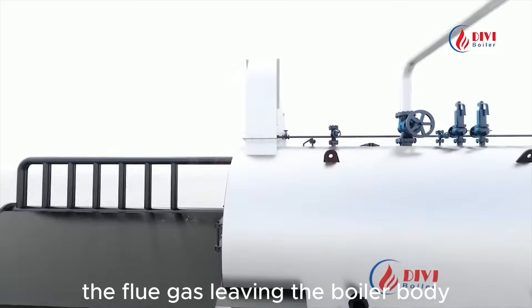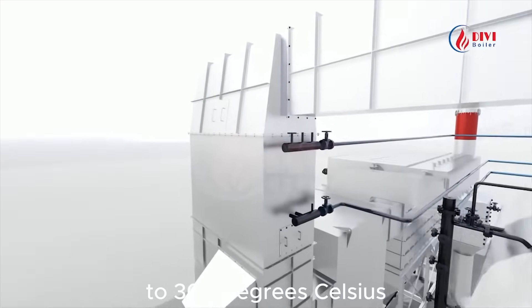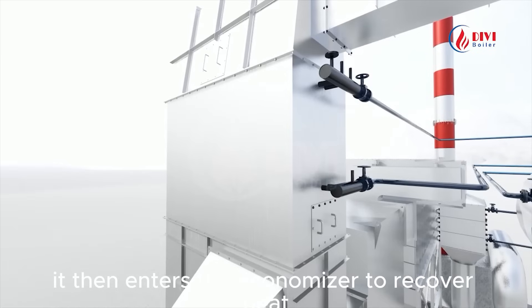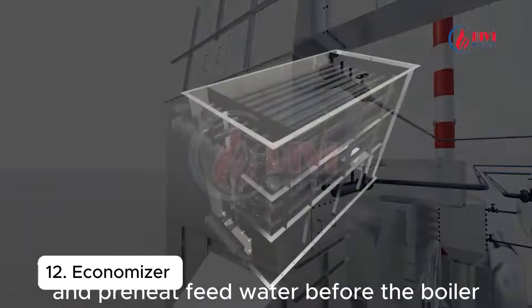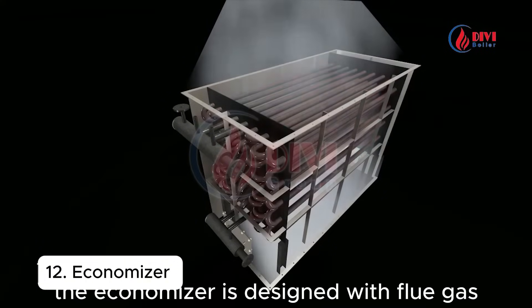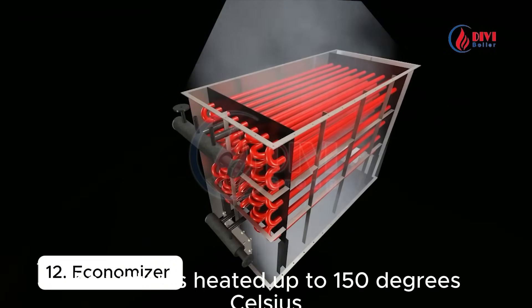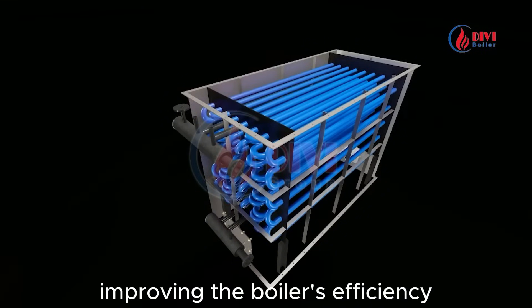The flue gas leaving the boiler body still has a high temperature of 200 to 300 degrees Celsius. It then enters the economizer to recover heat and preheat feed water before the boiler. The economizer is designed with flue gas flowing outside the tubes and water inside. The water is heated up to 150 degrees Celsius, improving the boiler's efficiency.